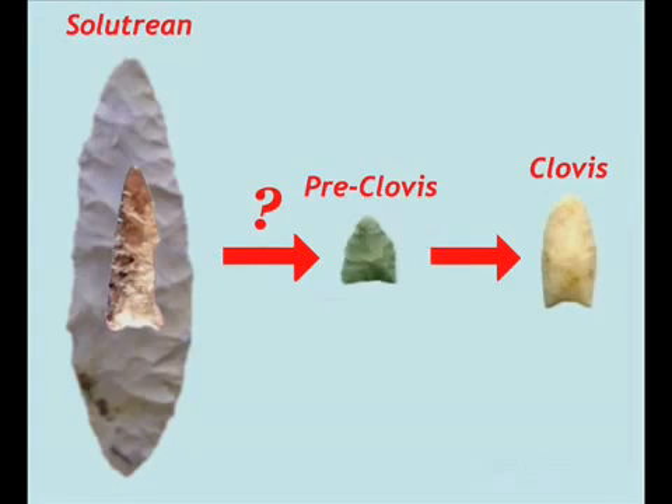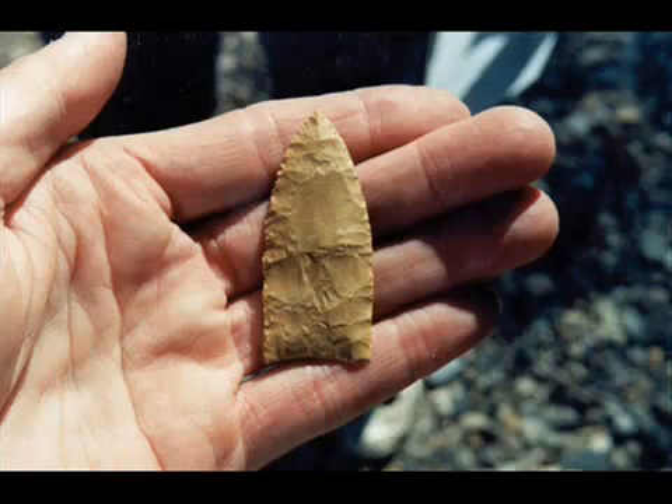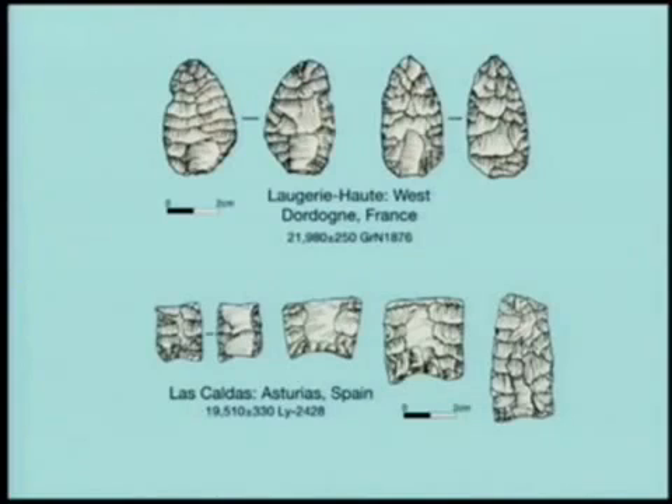No triangular points, no laurel leaves. It must be noted that the frequency of large blades and large blade cores in Clovis is highly spotty and hardly typical. Large blades occur in assemblages in the south-central United States — for example, Aubrey and Galt sites in Texas, Carson-Con-Short in Tennessee — but are extremely rare, if not altogether absent, in assemblages from the rest of the continent, including eastern North America.